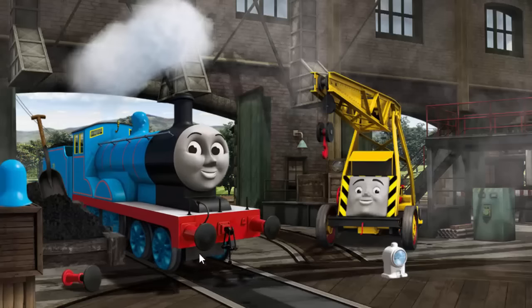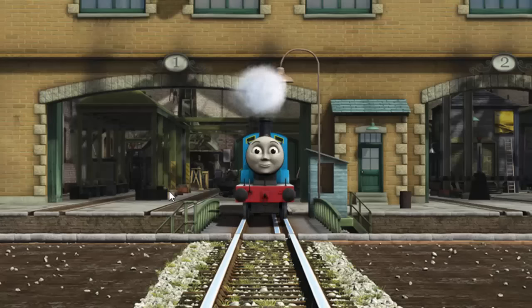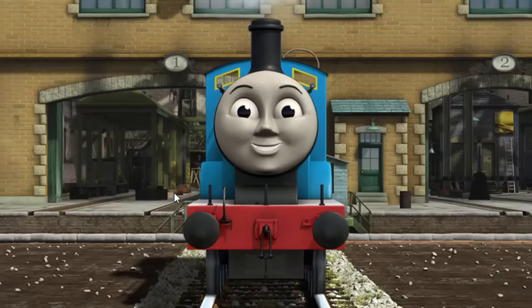Edward's dome is broken. You fixed it! Edward is ready to be really useful again.